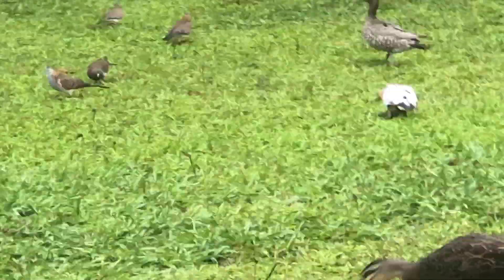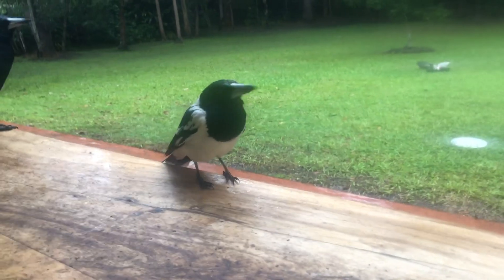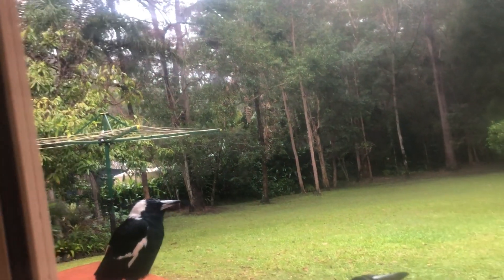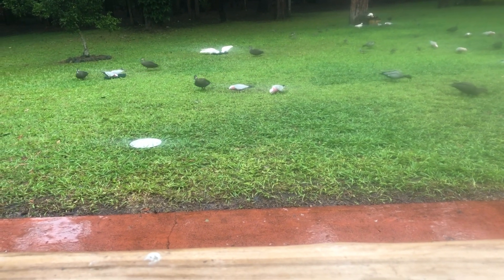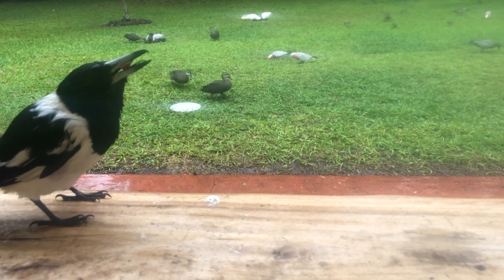I usually only get either just Corellas, or just Galahs, or just ducks, but yeah on rainy days — oh, there was a Kookaburra flew through the screen. The Kookaburras, all these meat birds come every day. This is about the fourth generation of these Butcher Birds, and the Kookaburras are probably on their 20th generation. I've been feeding them every day for close to 25 to 30 years.